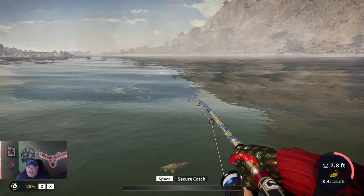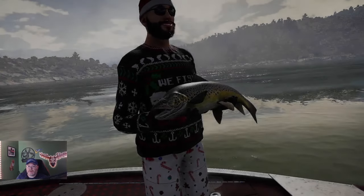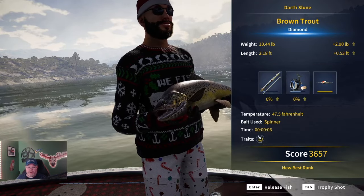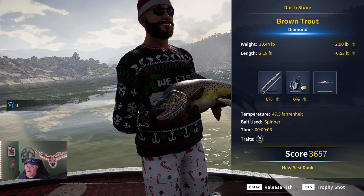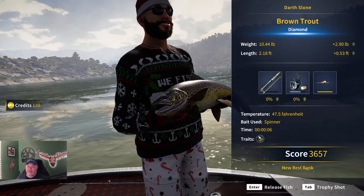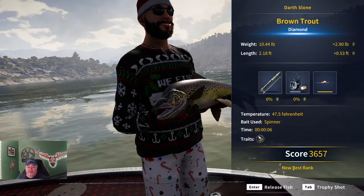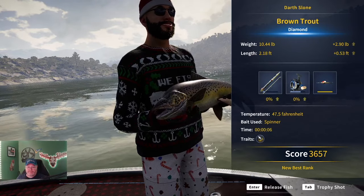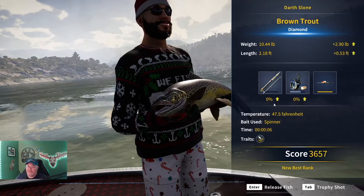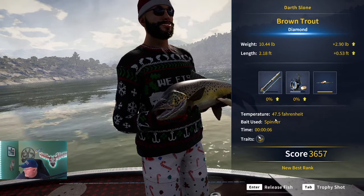I predicted it would be a diamond and it is — a diamond brown trout at 10.44 pounds! I'm glad I recorded that. When I saw him I was like, man, I've not seen a brown trout even close to this size. That is insane. And the temperature right there was 47.5 degrees — perfect, right where we needed it to be.